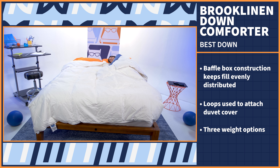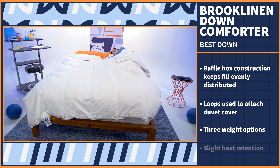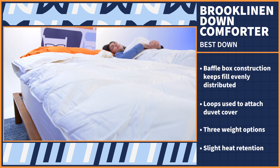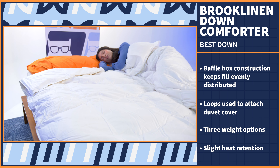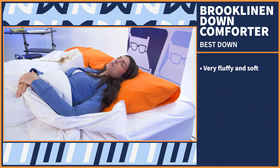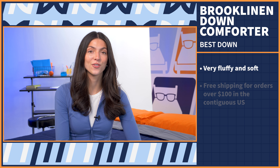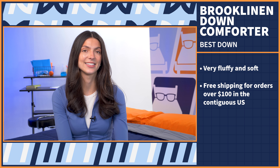We tested the all-season version, which is great for its versatility. I did notice slight heat retention, which may be even worse if you add a duvet cover. So if you sleep hot or live in a hot climate, the lightweight will be your best bet. That being said, it is very fluffy and soft for a perfect cloud-like feel on the body. As for policies, you get free shipping on orders over $100 within the contiguous United States.